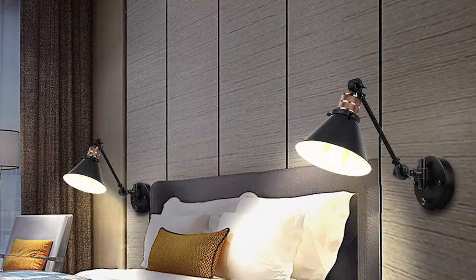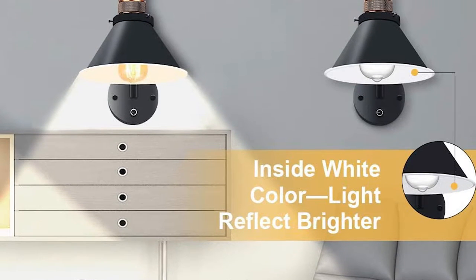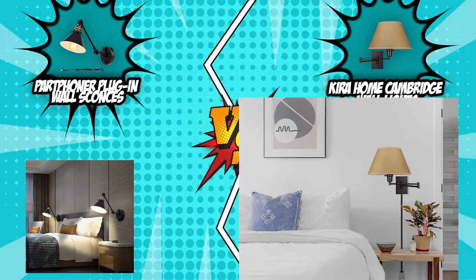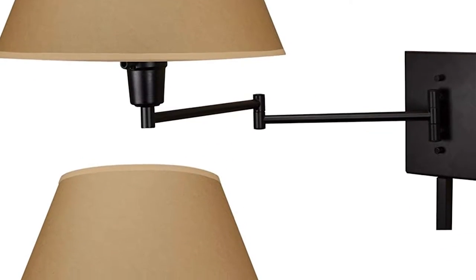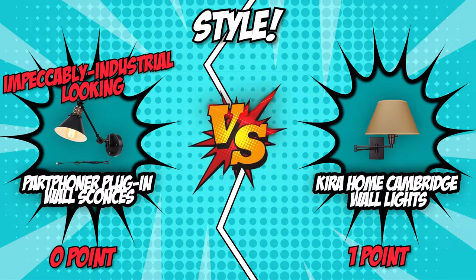The Part Foner plug-in wall sconces have a distinct vintage industrial style. Crafted from metal, they boast a brass finish and feature a cone-shaped shade. No longer relegated to hotel bedsides, these will add style and versatility to your rooms. Contrastingly, the Kira Home Cambridge wall light has an opaque beige paper shade that directs light up or down, with an adjustable swing arm and a beautiful black finish. The team here are total suckers for anything vintage, so we give this round to the Part Foner plug-in wall sconces, tying the battle at 1-1.